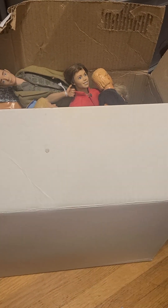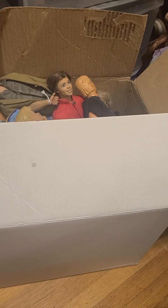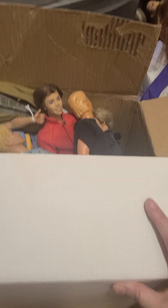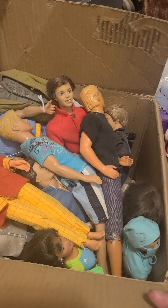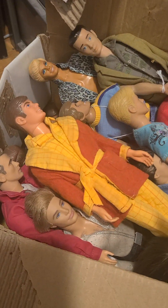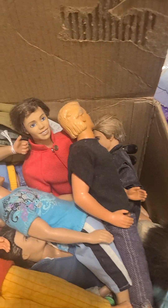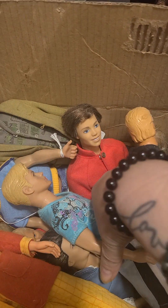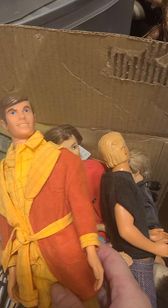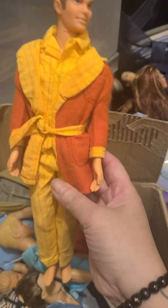Hello everybody, it's Barbie Rocks. Today I found another box in my attic which I had in storage for a couple of years, and I wanted to bring it out so I can show you my collection of male vintage dolls that I've been collecting over the years, trying to do my best in what I could find out there. So let's take a look at what's in this box.